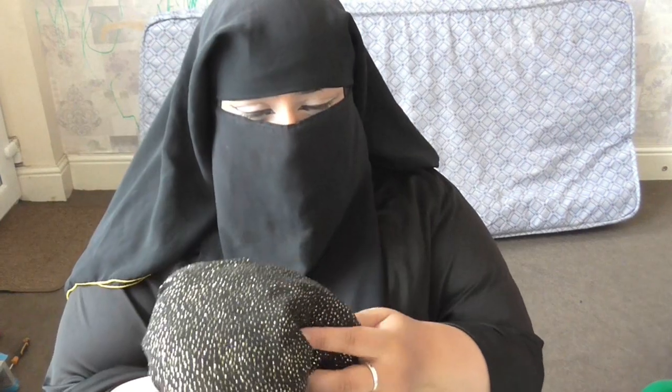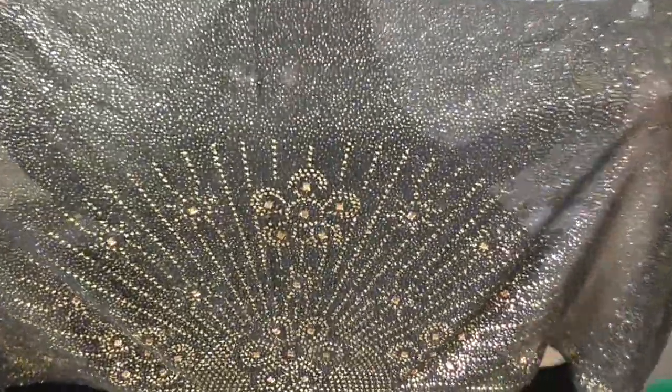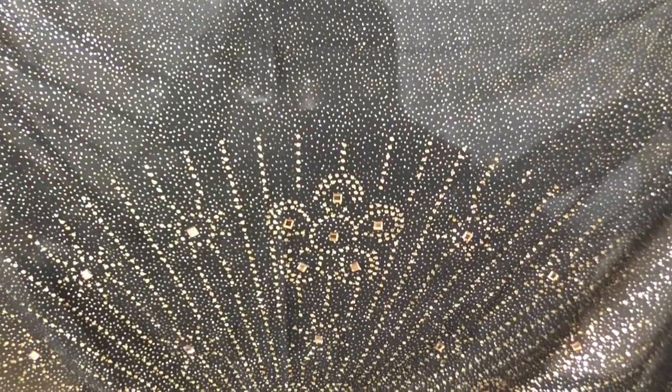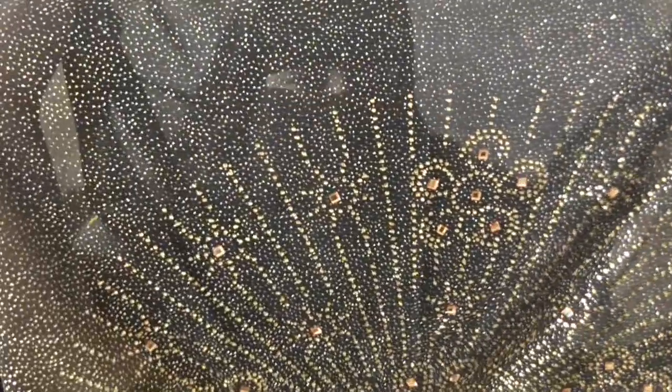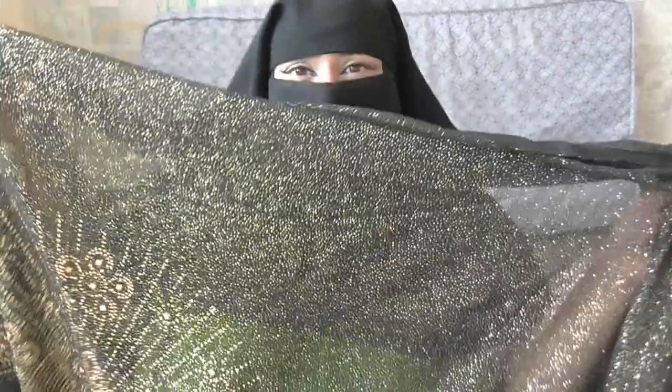Here's another hijab — this is actually what I was talking about with glitter falling off. This hijab is very beautiful and it's got a design on it — oh my god, I love that! Can you imagine doing the hijab and having this at the back? It's lovely, like a peacock style. The only thing is the glitter falls out a lot — it's all over my clothes and my hands. This one was a little more expensive, I think it was about £8.